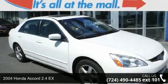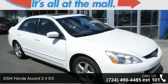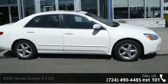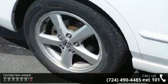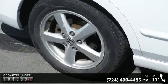Step into the 2004 Honda Accord. If you are looking for a first-rate auto, this one could be yours today. This vehicle comes with a reliable four-cylinder engine, connected to a smooth-shifting automatic transmission.